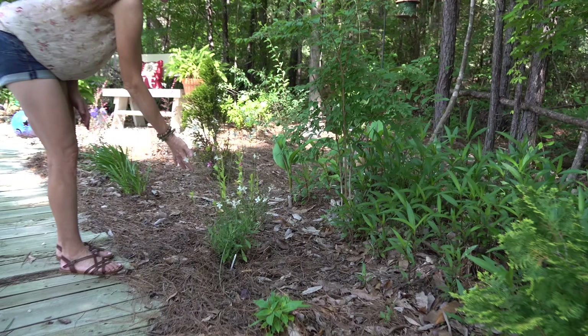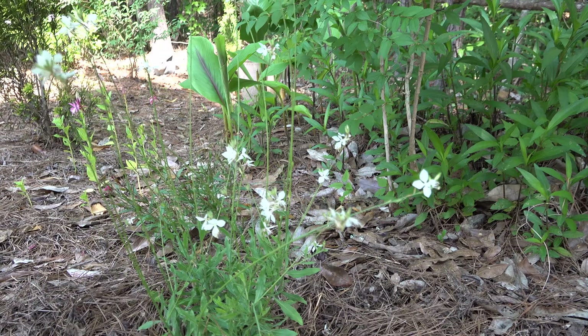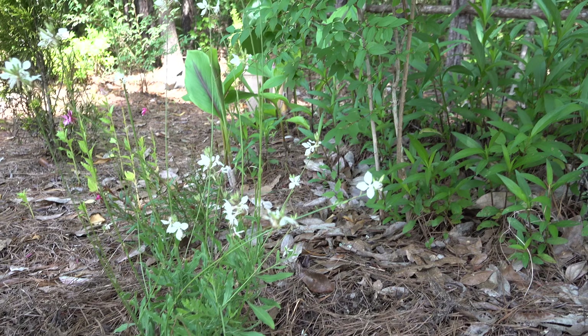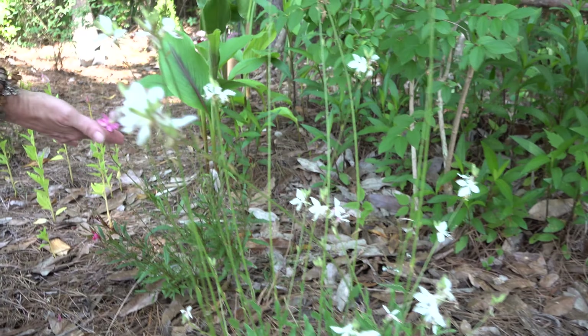This is a whirling butterflies gaura - just put this in the ground, it's called ballerina white. I had an opening where another gaura died, so I went ahead and put that there. This is the pink Belize gaura next to it.